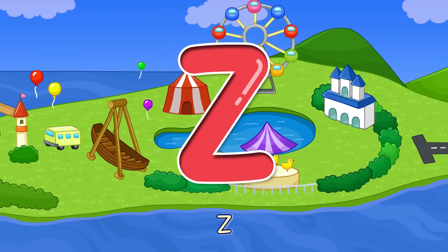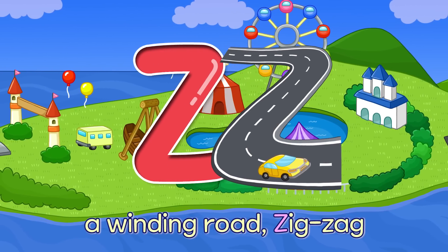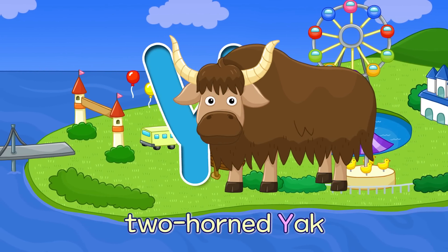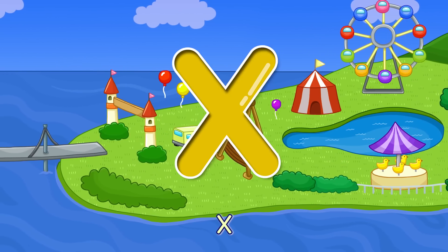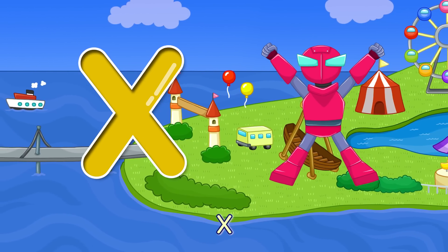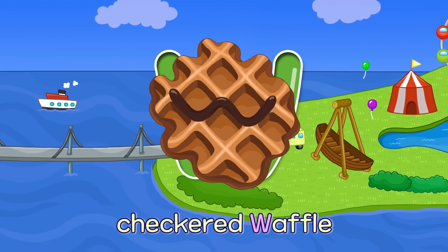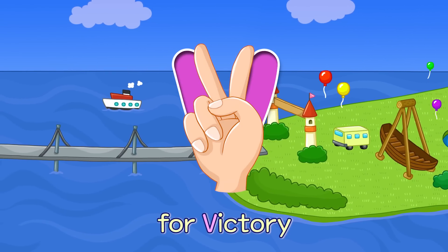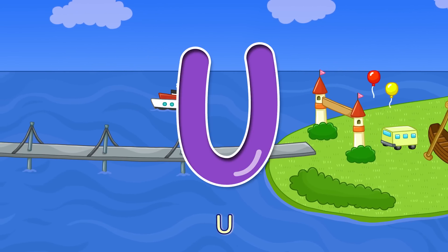Z — A winding road, Zig-zag Z. Y — Two-horned Yak Y. X — Superhero X-Men X. W — Checkered Waffle W. V — Four Victory V.